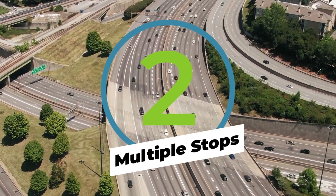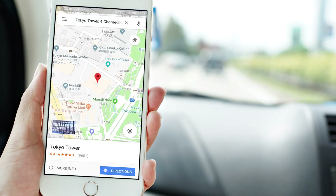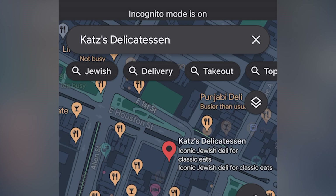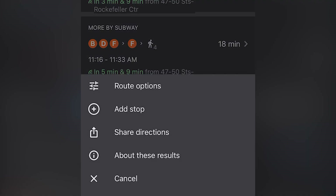Let's say you've got to run by the office, the bank, and the grocery store. Allow Google Maps to plot the most efficient route for you. After you've selected your initial destination, tap the three dot icon located in the top right hand corner and choose add stop.